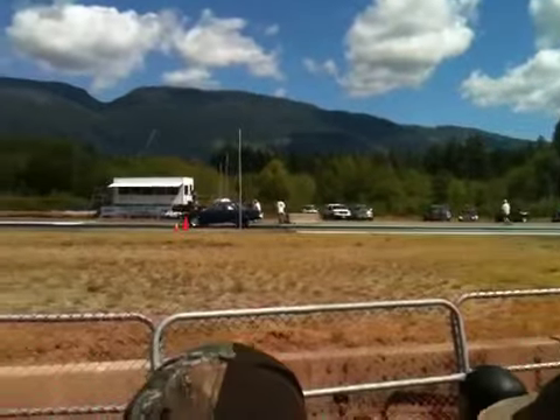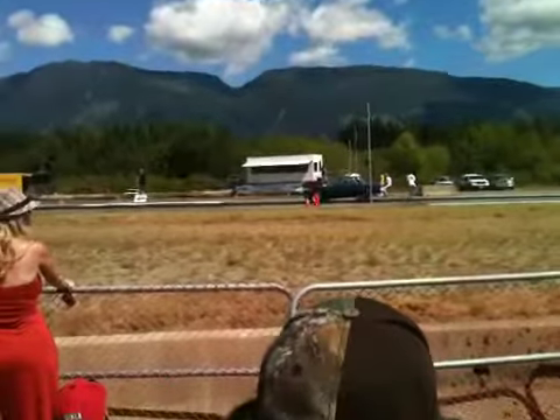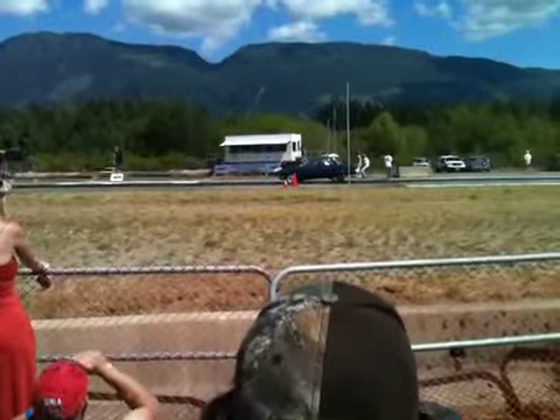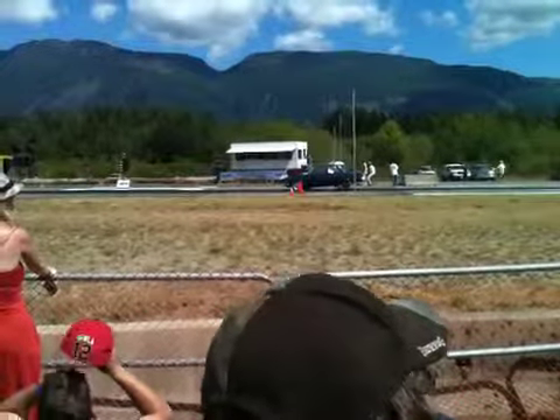Out there right now, Paul Morgan from Victoria in a 65 Valiant running against John Polen from Duncan driving his 81 Chevy Corvette.